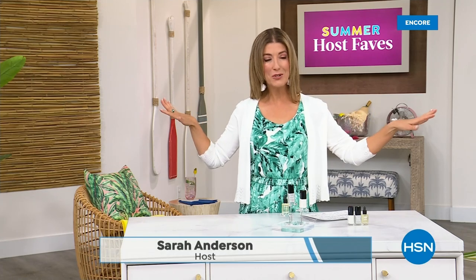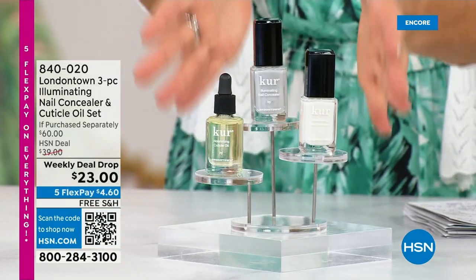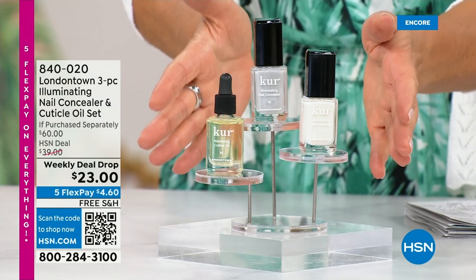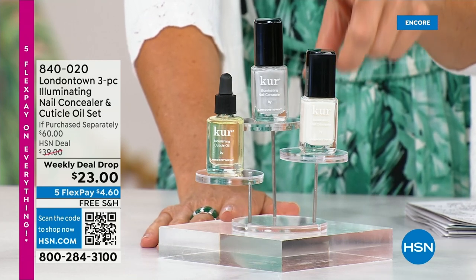Our Summer Host Faves are in full swing. Thank you so much for all of your orders on the dress and on the Fit Flop shoes. Shop online — that's the best way to get right to the front of the queue. With summer coming, the last place you want to be is stuck in a nail salon getting a gel mani or an acrylic gel. You don't want anything that's going to damage your nails. Check out our weekly deal drop from London Town — it is their all-famous nail concealer, the one that goes for $20 a pop.